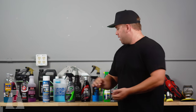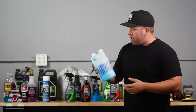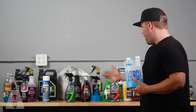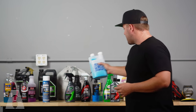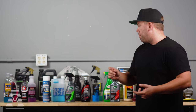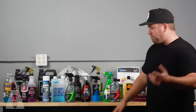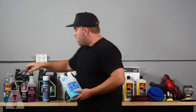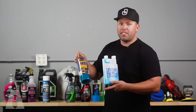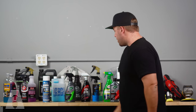Moving into exterior protectants: the ADG Wipeout is very similar to Optimum No Rinse in that it can be used across multiple platforms. It can go into glass cleaning and interior wipe downs, almost like an interior detailer — I'll have a whole separate video on my interior products. So I would clump the ADG Wipeout with Optimum No Rinse as basically serving the same functions. They're different brands but do the same things and can be diluted down to the same ratios.